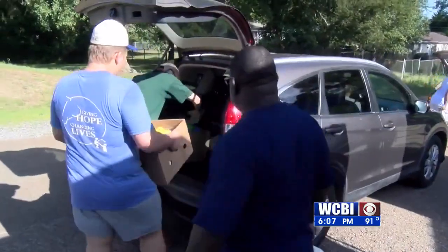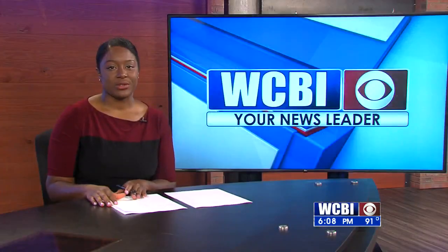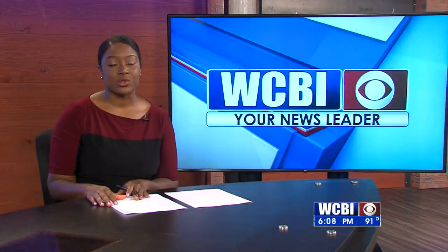Chad Groning, WCBI News, Aberdeen. The pantry is located at 200 East Canal Street in Aberdeen.